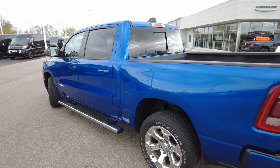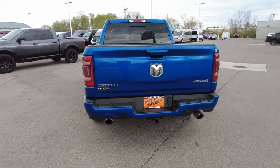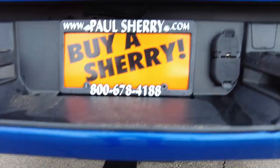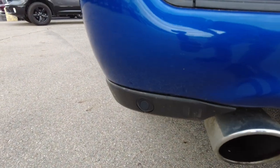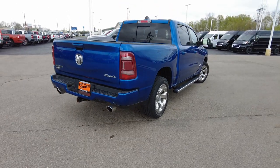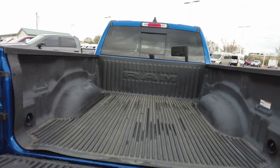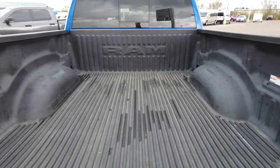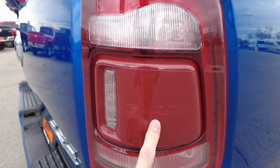The fuel fill is here on the driver's side. Coming around here, it does have backup sensors in the rear bumper, just like the front. Dual exhaust. It's got a 2-inch receiver down there for towing, and your towing wires — it's got the 4-pin and the 7-pin, neatly done from the factory. It does have a built-in backup camera back here. It has the dampening tailgate, which comes down slow and doesn't bang you in the leg when you release it. Factory bed liner.